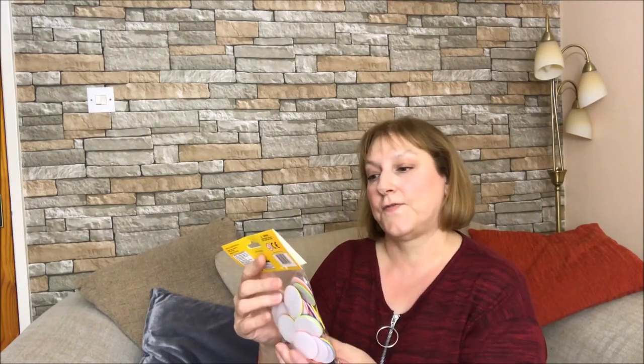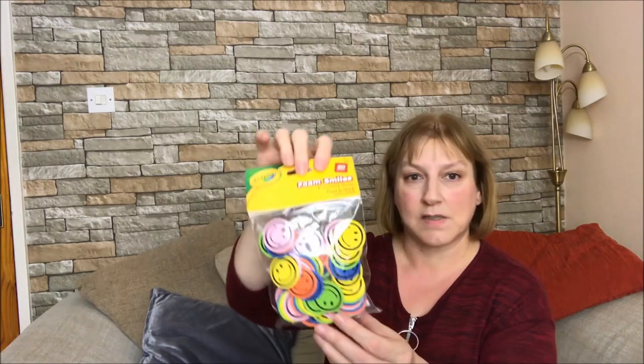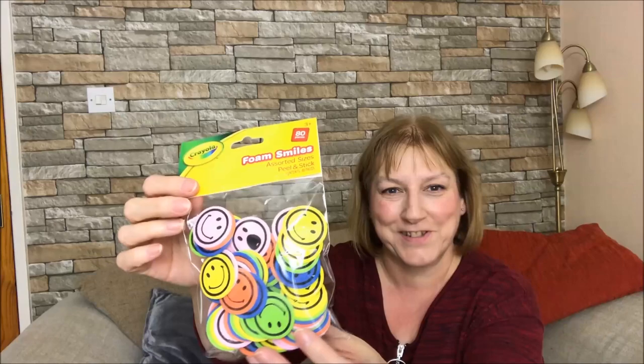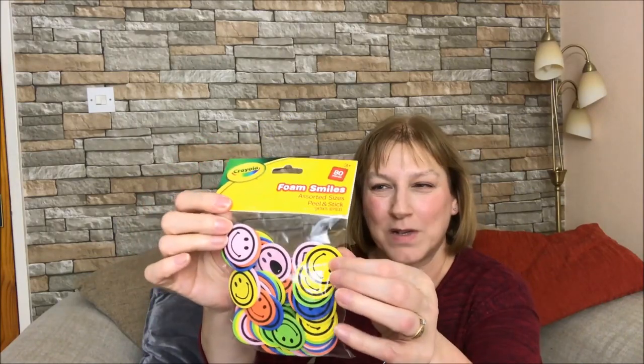Next were these foam smileys in assorted sizes, peel and stick. I thought they'd keep him occupied for a while, sticking those on things. Just little foam smileys - I thought they would keep him occupied, so they were a pound.